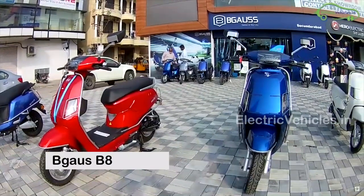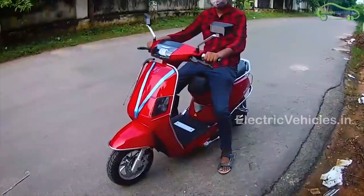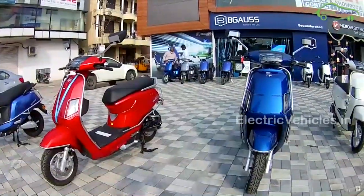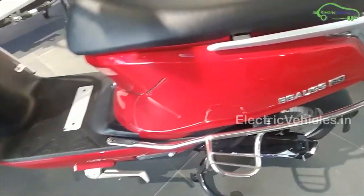At number 1: Begauss B8. This electric scooter is more suitable for women of medium and tall height. The Begauss B8 is one of the well-designed electric scooters in the market. It is available in 4 colors: red, blue, grey and white. The Begauss B8 is lightweight to handle and provides steady acceleration.